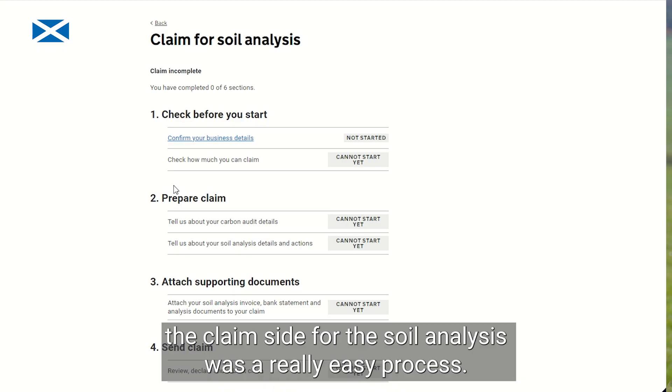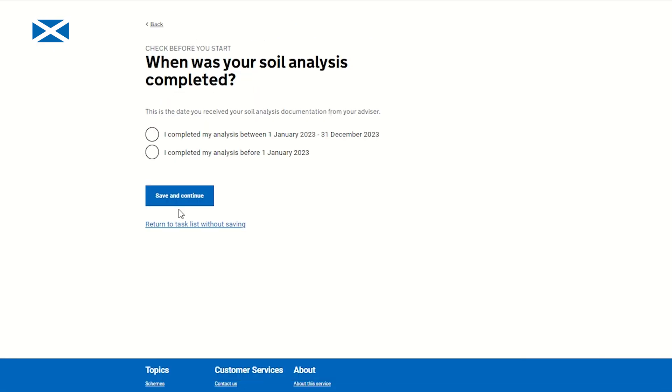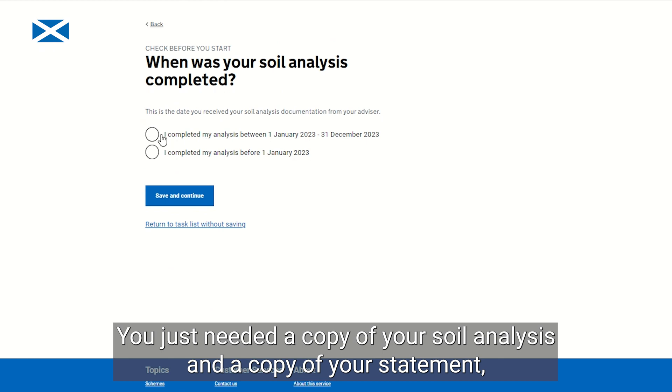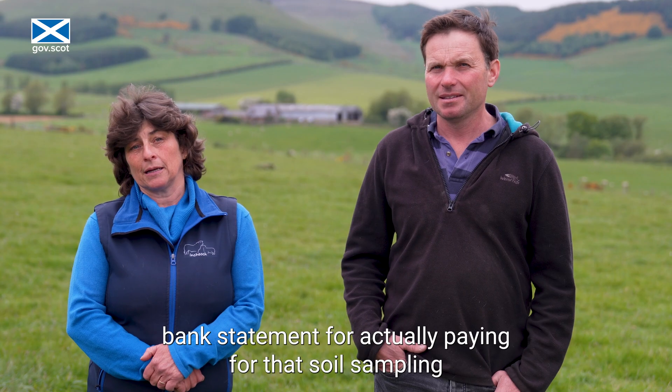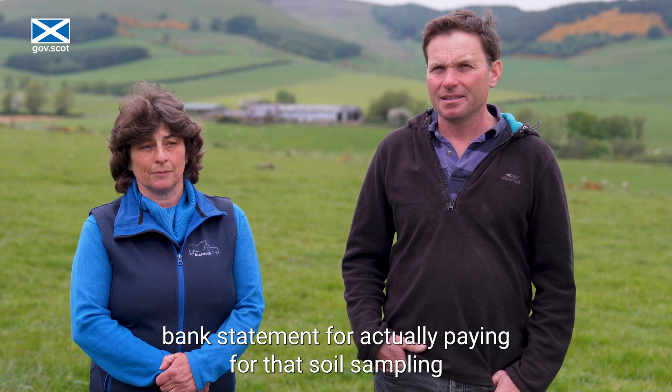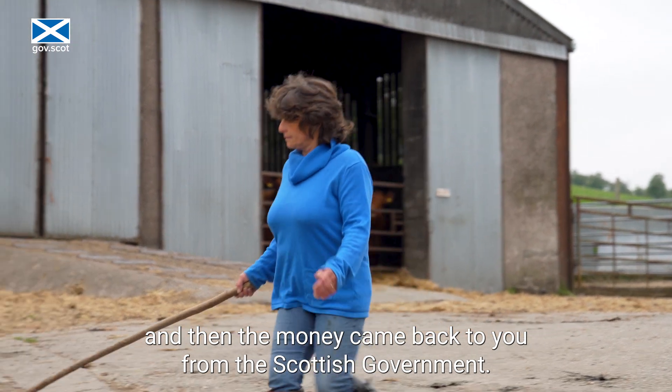The Preparing for Sustainable Farming claim for the soil analysis was a really easy process. You just needed a copy of your soil analysis and a copy of your bank statement for paying for that soil sampling, and then the money came back through from the Scottish Government.